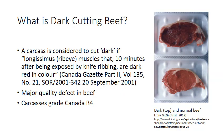First of all, what is dark cutting beef? A carcass is considered to cut dark if the ribeye muscle, after 10 minutes of being exposed to air by being ribbed with a knife, is a dark red color. This definition is included in the Canada Gazette, Part 2, Volume 135, Number 21, found in the 20th September 2001 edition.